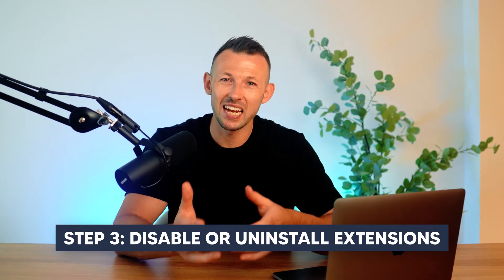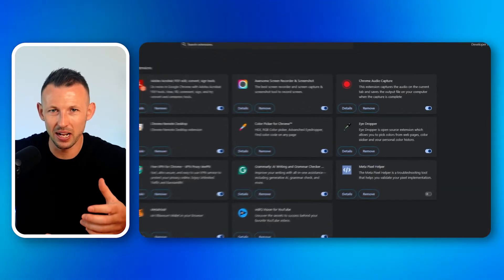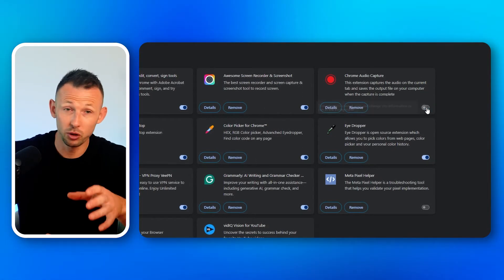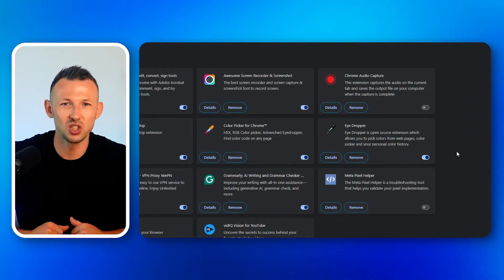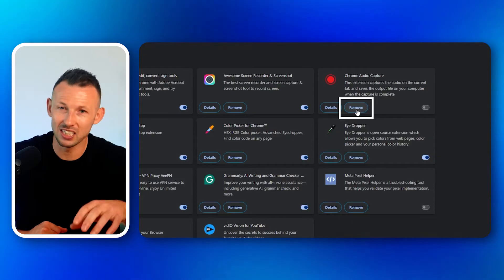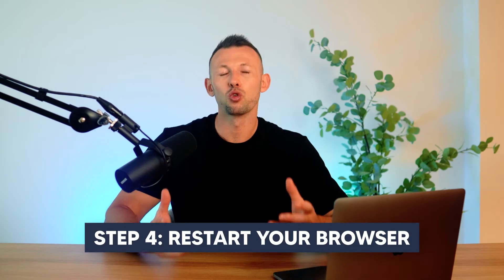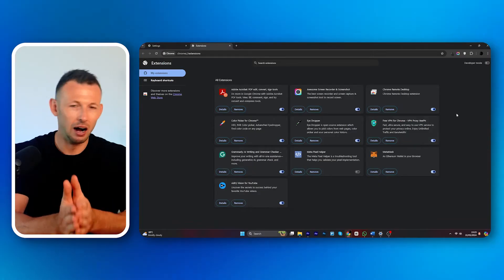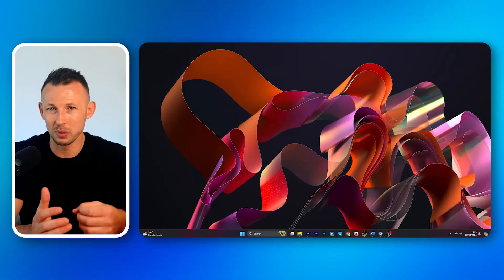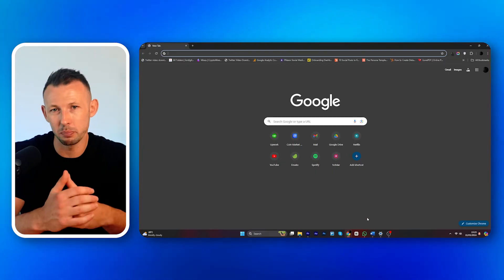Step three: disable or uninstall extensions. To test if an extension is causing the slowdown, disable it temporarily by toggling it off. If your YouTube performance improves, you might want to uninstall that extension completely — just click on the remove or uninstall button typically found beside the extension details. Step four: restart your browser. After making changes, restart your browser to ensure all adjustments take effect. This refresh can often solidify improvements in video loading speeds.